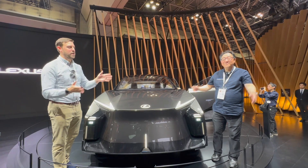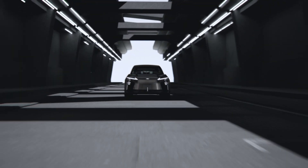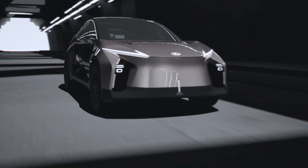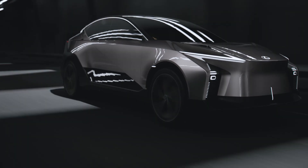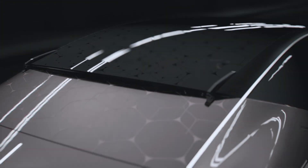Japan Mobility Show 2023, here with David Chow from Automotive Press. We have a luxury Lexus flagship future concept here — the LFZL. That stands for Lexus Future Zero Mission, with L for luxury.